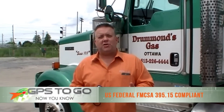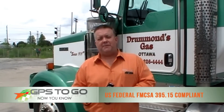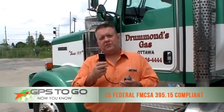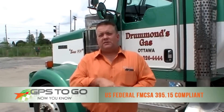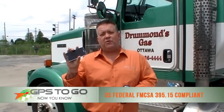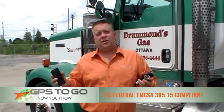Hi, I'm Russ Salo with GPS2Go. If you're surfing the internet and looking for an electronic logbook system, today we're going to show you the one we have from the Geotab company with our Geotab Go device, our adapter cable, and the only other thing you would need is an internet-connected smartphone — either an iPhone, Android, something like that — and you're ready to go.